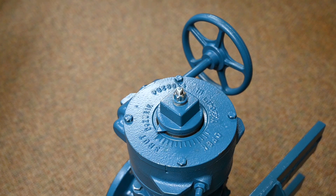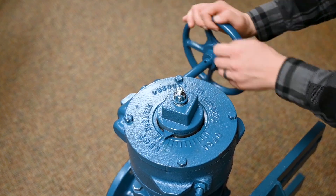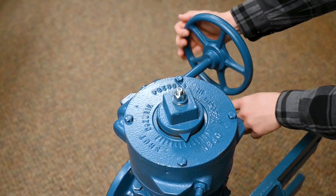Visually inspect the valve once more, checking for any leaks or areas that require further attention. Document all findings in a way compliant with in-house maintenance procedures.